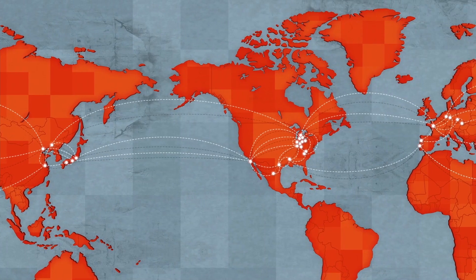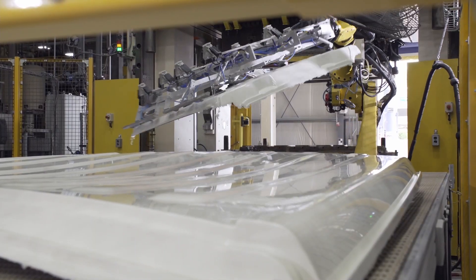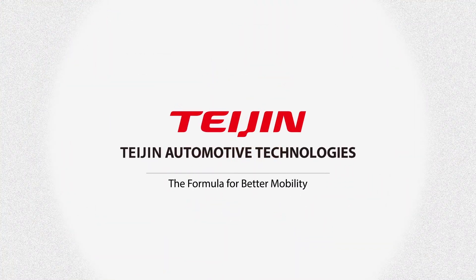With global reach across three continents, Tejan Automotive Technologies makes vehicles lighter, safer, and more eco-friendly. Tejan Automotive Technologies, the formula for better mobility.